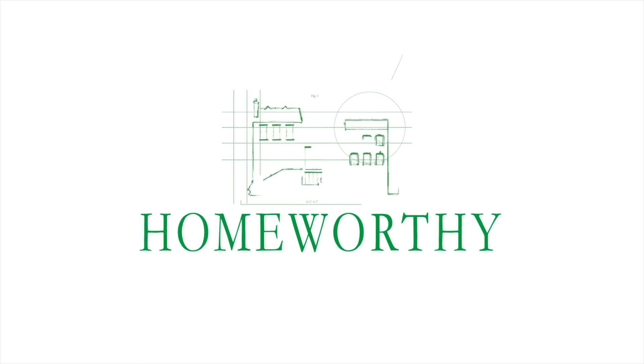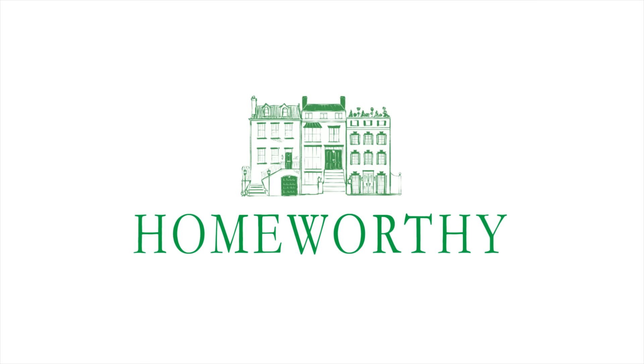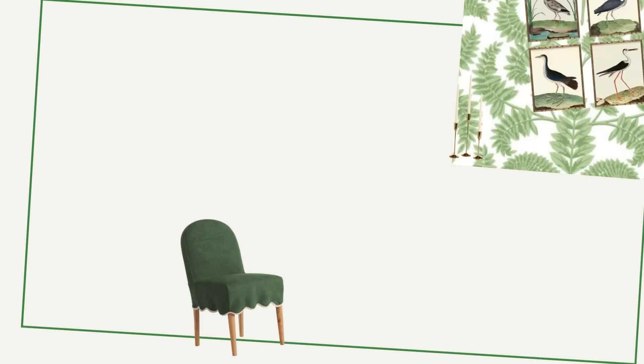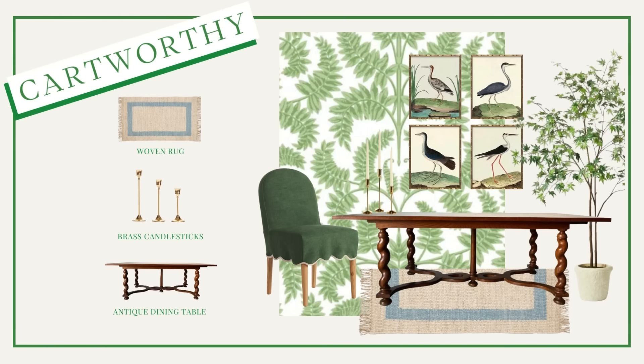You're watching Homeworthy, where we believe every home has a story. To shop items inspired by this and other Homeworthy episodes, be sure to check out the product links below for amazing furniture, accessories, and more. Hi Homeworthy, I'm Pandora Taylor and this is my London home.